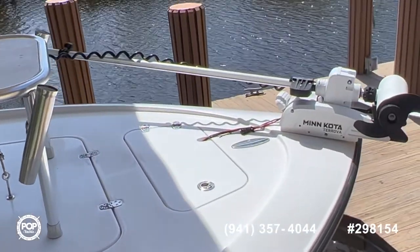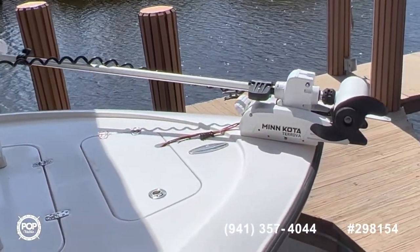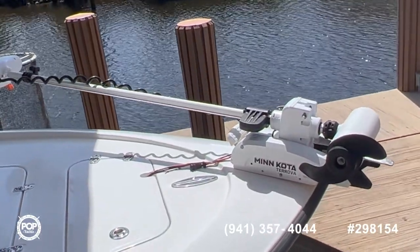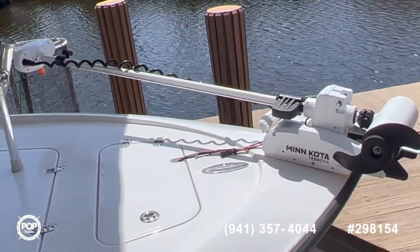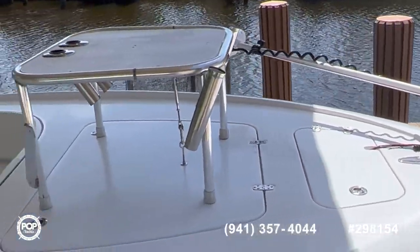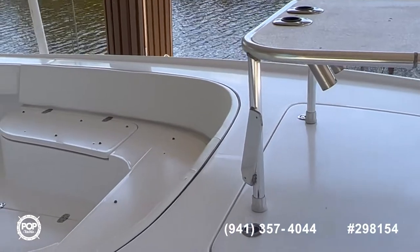We've got the 36-volt Minn Kota Torova Riptide saltwater trolling motor, long shaft model. It has its own GPS — you basically tell it where you want to be and it'll pilot you right around using the iPilot system.